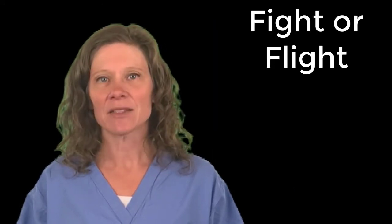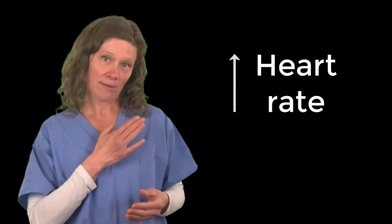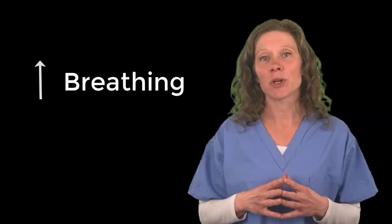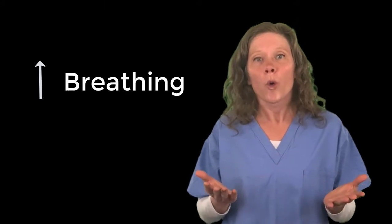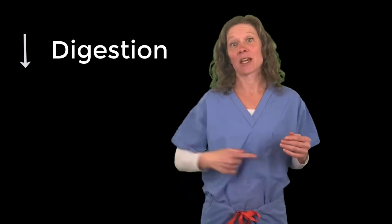Let's start with some basics. The Sympathetic Nervous System is also known as the fight-or-flight system because it's activated when the body is in a state of stress. Physiological changes that occur as a result of this system mainly include things such as elevating heart rate, increasing breathing, sweating, and decreasing digestion.